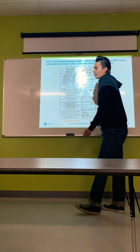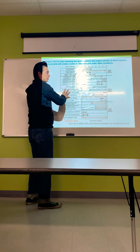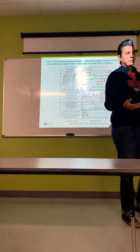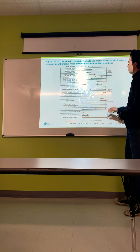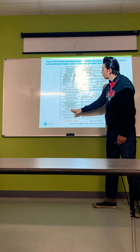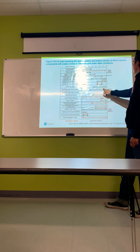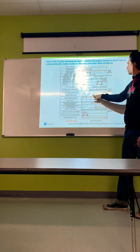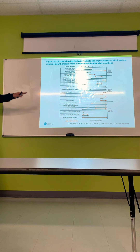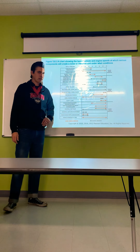This is a chart of typical vehicle engine speeds at which various components will create a noise or vibration under different conditions. It goes from zero to 70 miles per hour versus what kind of issue you're having — for example, uneven tire wear usually happens between 25 and 70 mph, and tire balance problems focus at certain speeds where the noise or vibration appears and then disappears. Take a screenshot and maybe print it — keep it on your toolbox to help further diagnose issues with the car.